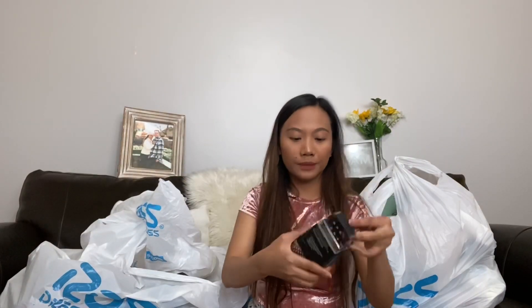Next is a Kitchen Concepts small grater and I only got it for 99 cents. Look at that — 99 cents! Originally around $6 something. You can't beat that.